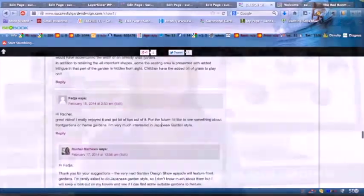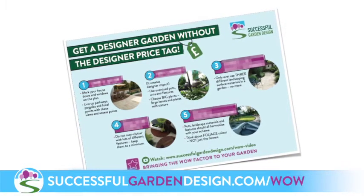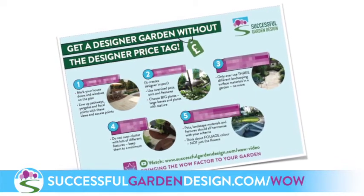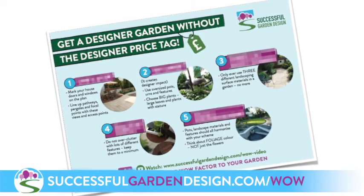Thank you very much for all your answers. If you'd like some more top tips on how to add the wow factor to your garden, I've created a cheat sheet that you can download and a short video tutorial that walks you through the top five things you must do if you want to create a stunning garden. Head on over to SuccessfulGardenDesign.com/wow and you can download your cheat sheet there.